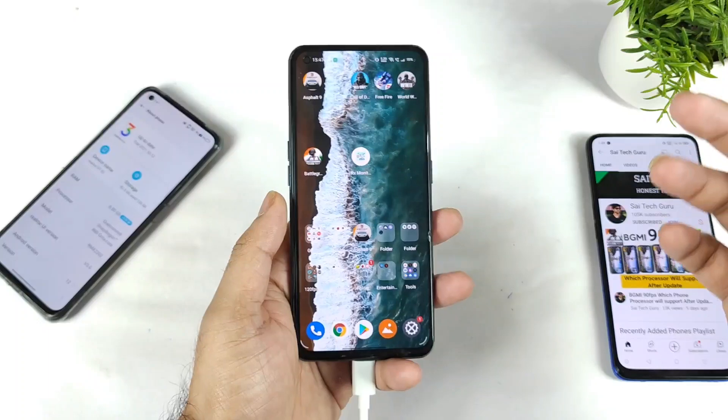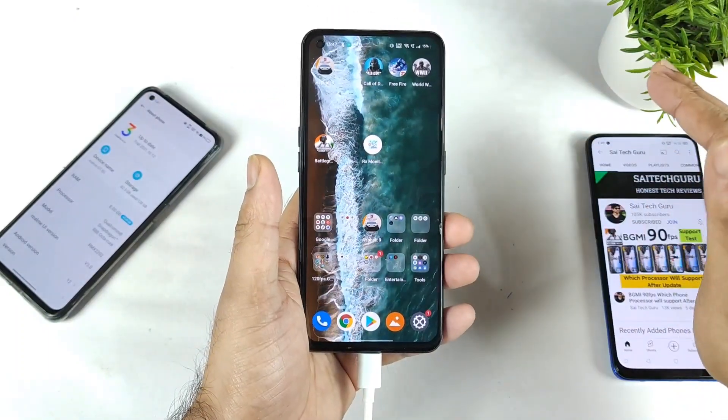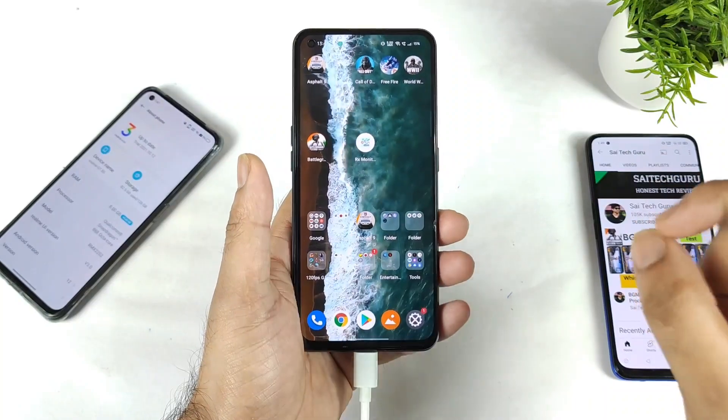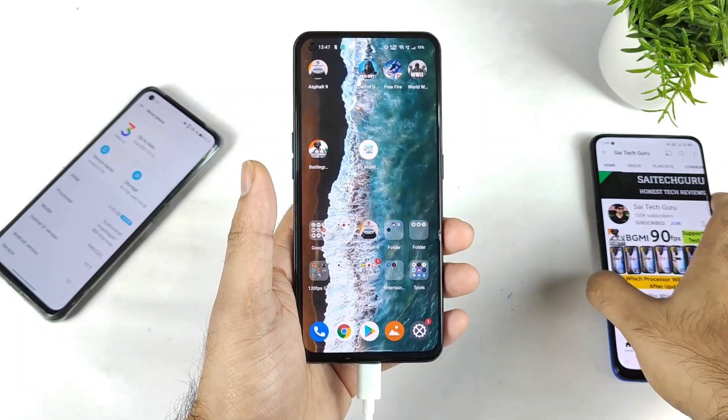This is a small doubt which a lot of Realme X on Max users have been asking about. No data will be deleted after the Realme UI 3.0 early access update, so no need to worry about that at all.